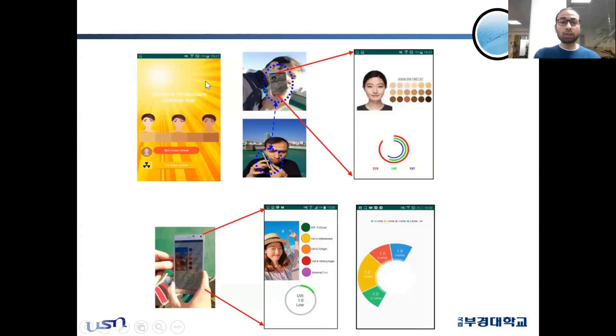This is the structure of our Android app. There are two options: one is the skin color check, and the other is the UV index check. The SkinRGB color display consists of three circular bars — the range for R is 219, for green is 145, and for blue is 157, representing the RGB color of a typical subject measured with our battery-free SkinRGB device. We also measured the UV index using the same Android app, and a bar represents the history of UV measurements taken during the full-day experimental analysis period.